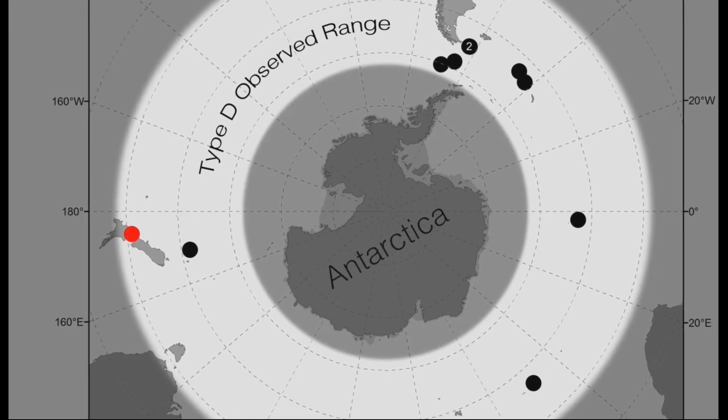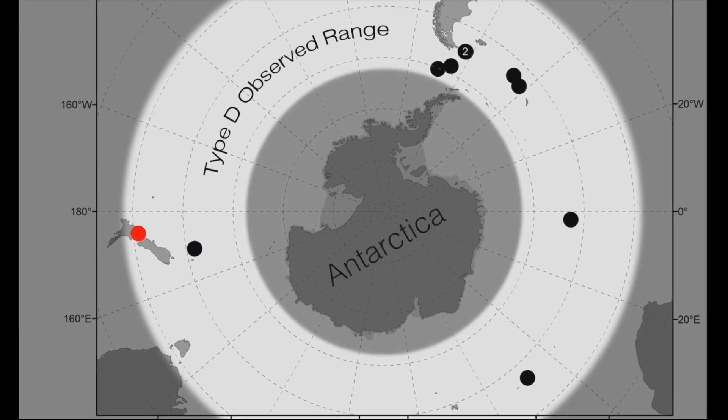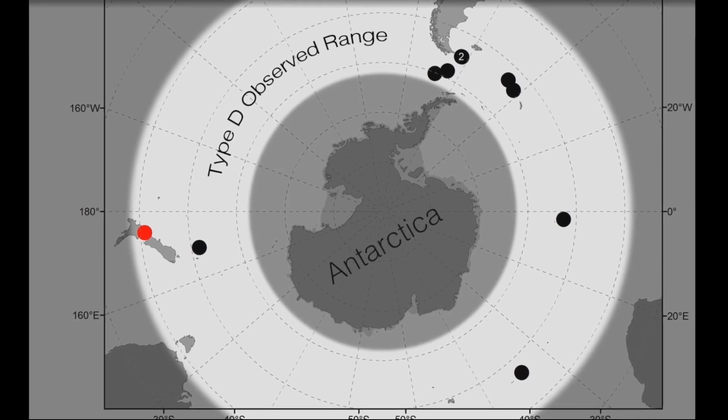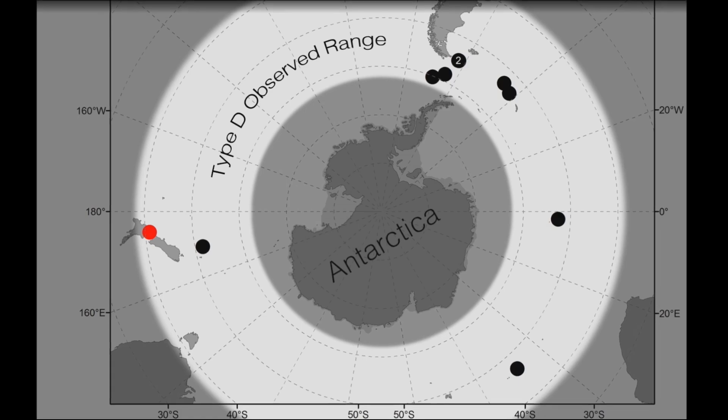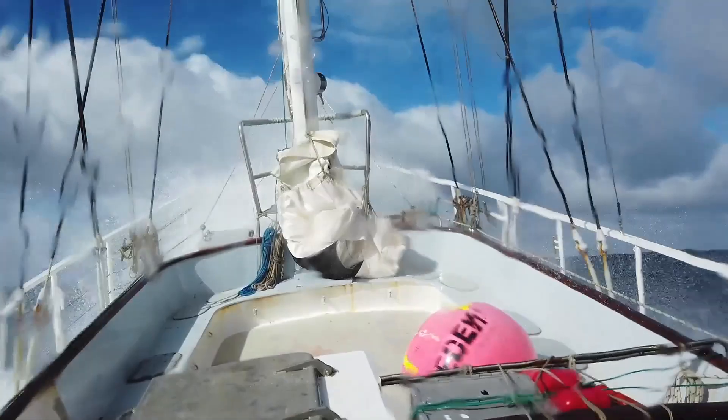Type D orca sightings indicate a distribution around the entire continent of Antarctica, but within sub-Antarctic waters. The region where they are found, between latitude 40 and 60, has some of the most inhospitable weather on the planet, with strong winds and frequent storms.